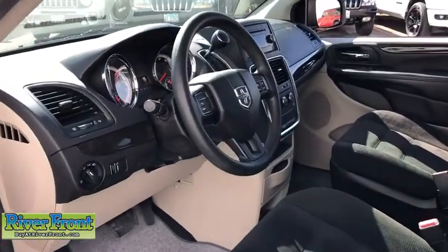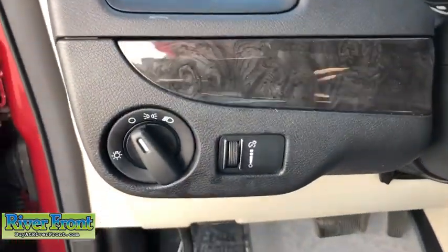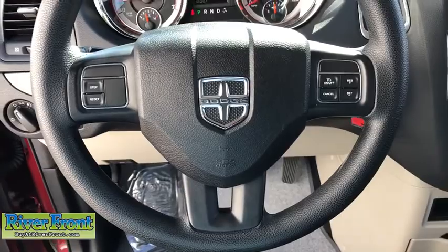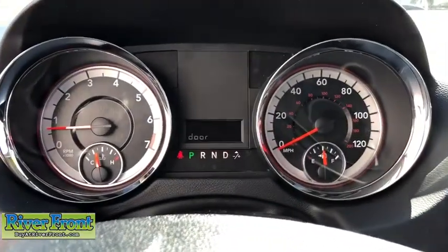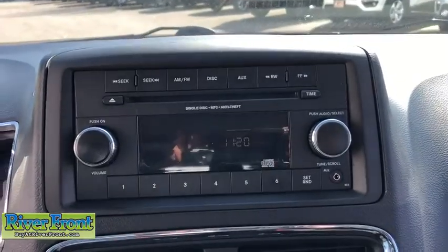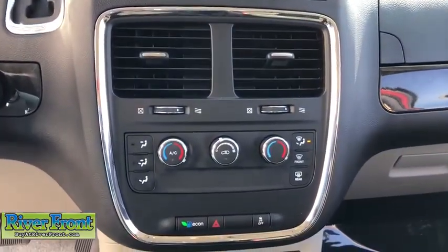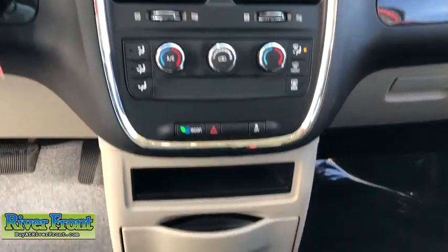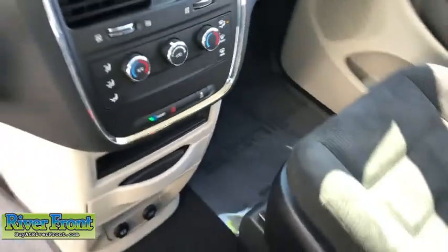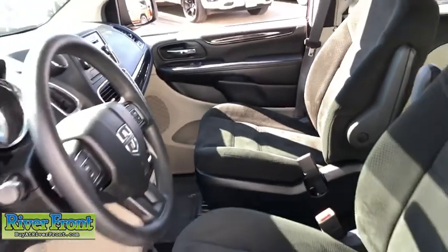Here are some of this vehicle's great options: traction control, dual airbags, power steering, four-wheel disc brakes, electronic stability control, trip computer, rear window defroster, power windows, CD player, tachometer, overhead console, remote keyless entry, brake assist, panic alarm, rear window wiper, driver vanity mirror, front reading lamps, tilt steering wheel, front bucket seats.